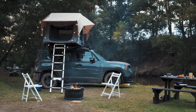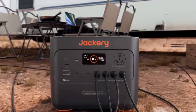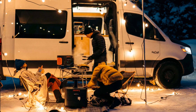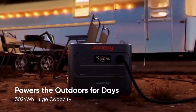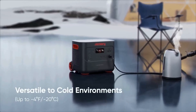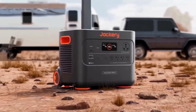For those seeking something simpler and more portable, the Jackery Explorer 3000 Pro is an excellent choice. It delivers 3,024 watt-hours of capacity and a 3,000-watt output, more than enough to power most essential appliances, from refrigerators to coffee makers, making this power station perfect for off-grid camping or RV living. One of the standout features of the Explorer 3000 Pro is its ease of use — it's truly plug-and-play, which makes it great for beginners or those who want a no-fuss setup.